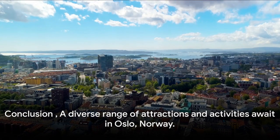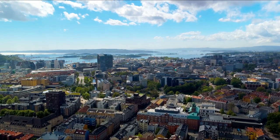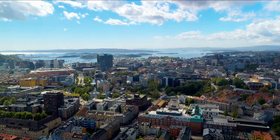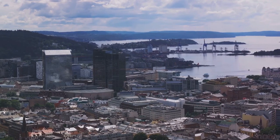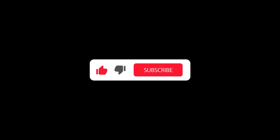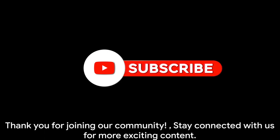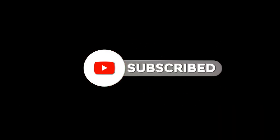In summary, Oslo's diverse attractions and activities offer an enriching experience for every traveler. Whether you're interested in history, art, outdoor adventures, or simply soaking in the city's ambiance, Oslo has something to offer you. Remember to subscribe to our channel for regular updates — we value each of you for being part of our community. Continue journeying with us.